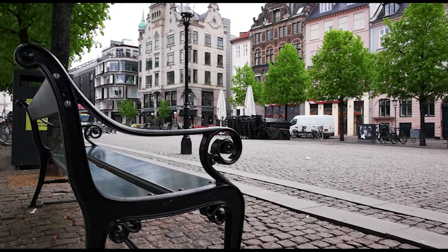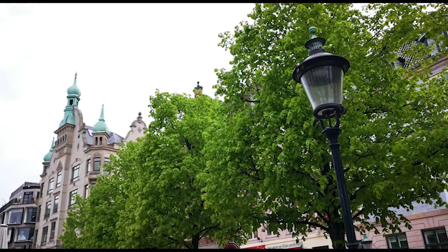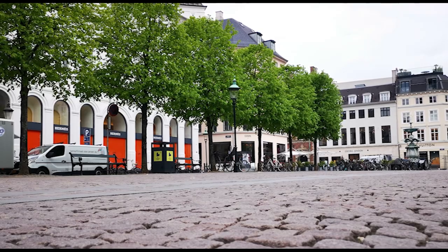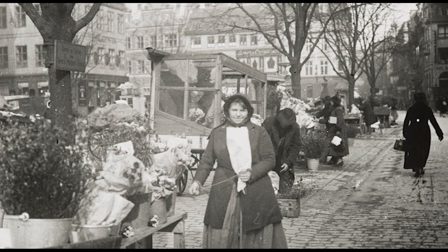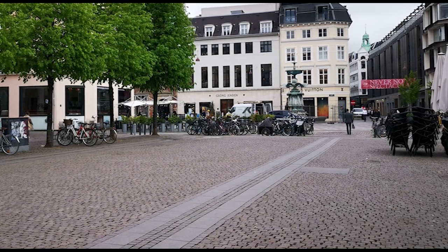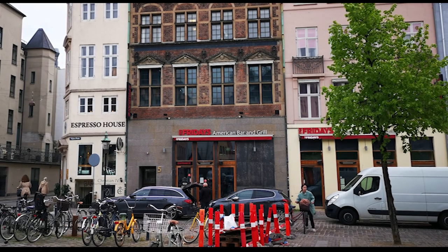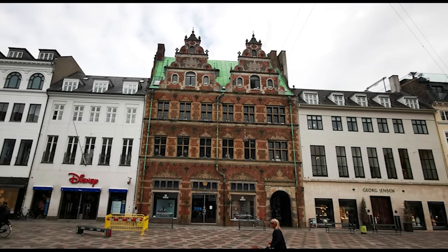Højbro Plads is now just a place for taking a rest on one of the benches or the cafe chairs. Looking at it today, it's hard to imagine just how busy and noisy this space would have been, even just around 150 years ago. Just to show you how much Amagertorv has remained relatively unchanged over the years, here are a few historical photos paired with modern-day reenactments. I tried to get the angles as close as I could, but as a 5'3" woman working without a drone or a tall tripod, it wasn't going to happen.